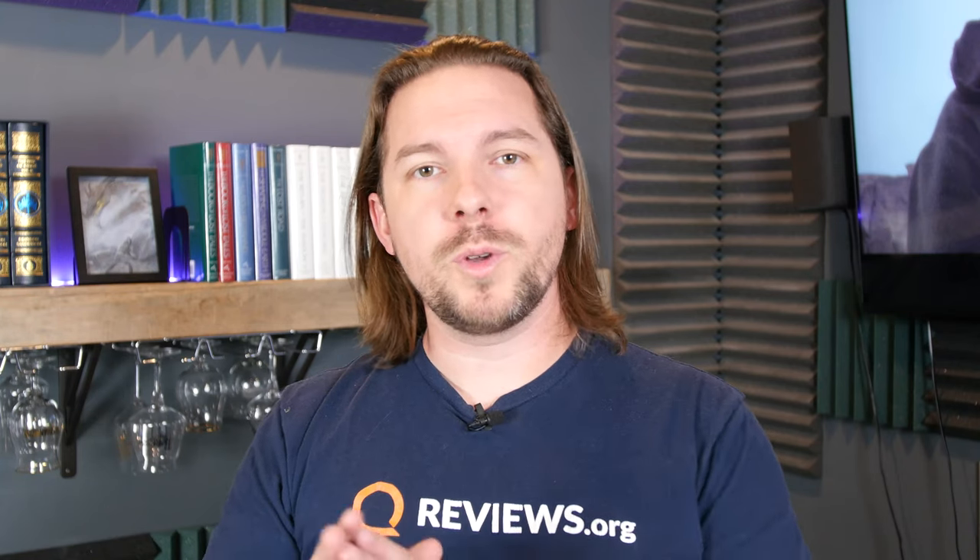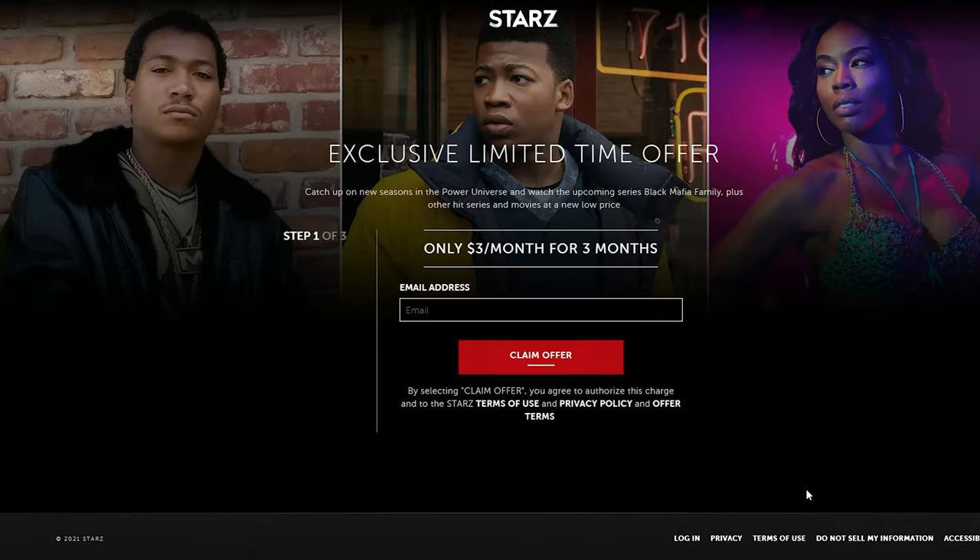Starz right now has a deal going on where you can get it for $3 a month for the first three months that you sign up, then it reverts to its full price of $9 a month. So if you are looking for some savings, that's a good one right now.